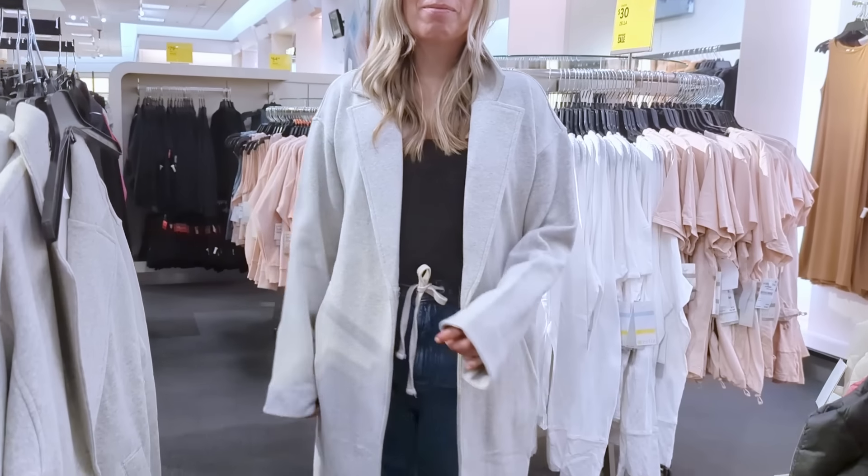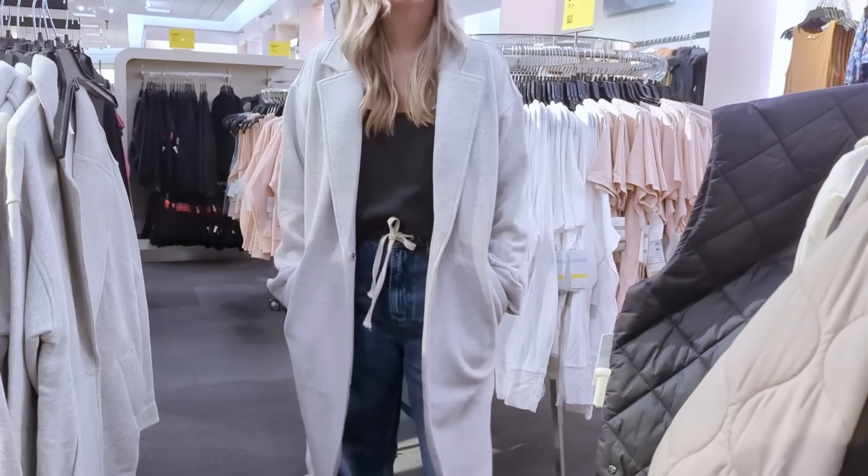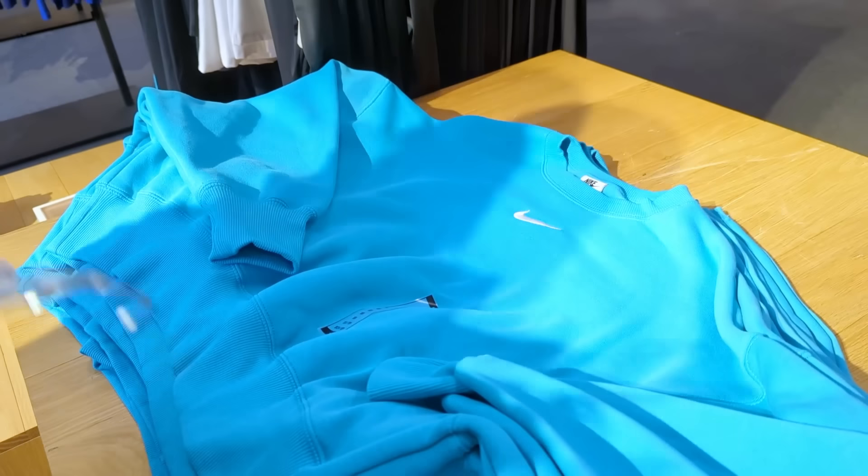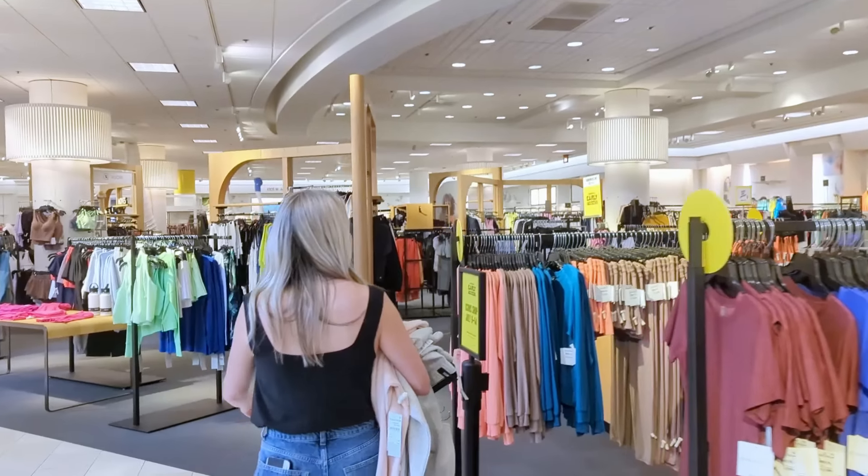I'm looking at your face, Sydney. Yeah, it's good? Yeah. This is a lot of color for me, Sydney. A lot of color.